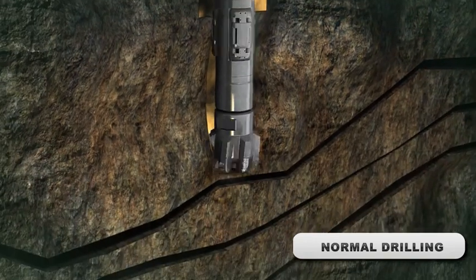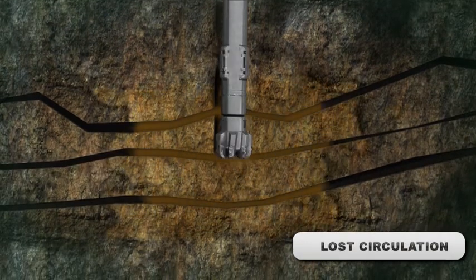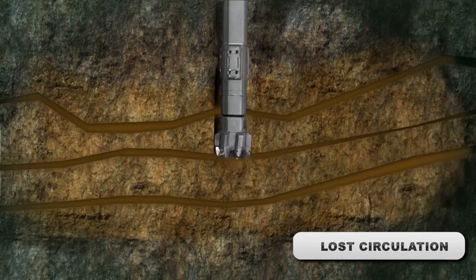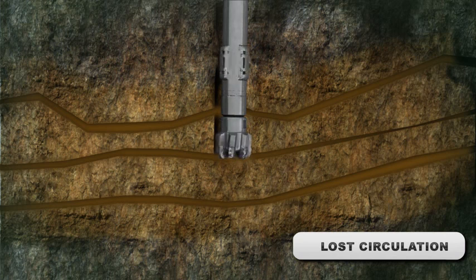In this real case scenario from the Middle East, we faced total loss of drilling mud at 490 barrels per hour. Drill pipe was pulled 500 feet above the loss zone and thermoset was pumped down inside the drill string through the MWD and drill bit into the loss zone.